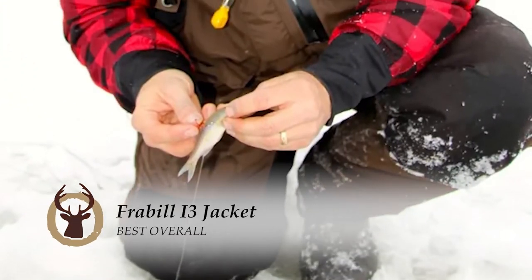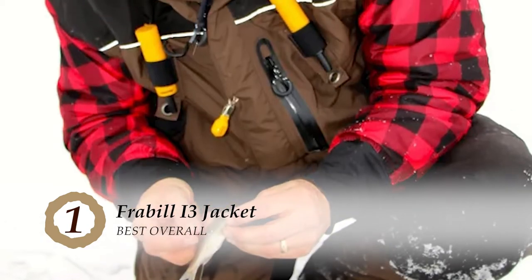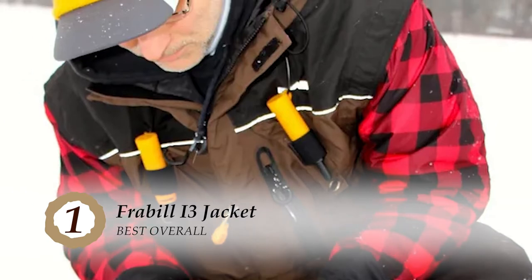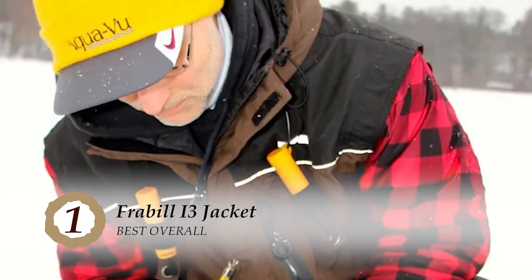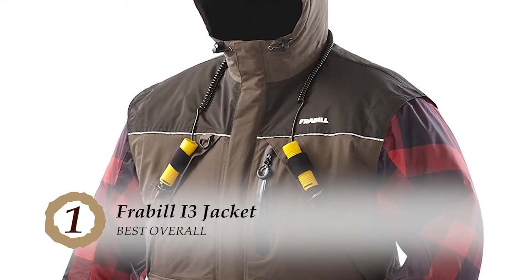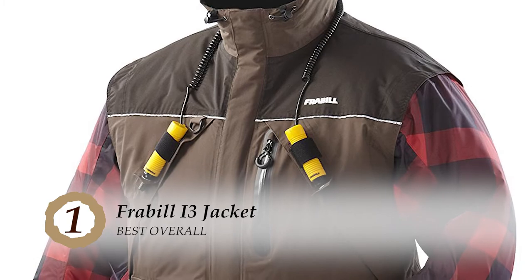Finally, we have the best overall: the Frabill i3 Jacket. Buyers were satisfied with this jacket as it provided warmth and comfort in cold, harsh weather. It worked well in the rain because of its waterproof material. The jacket is also buoyant — an added safety feature that could come in handy if the wearer accidentally fell into a freezing body of water.